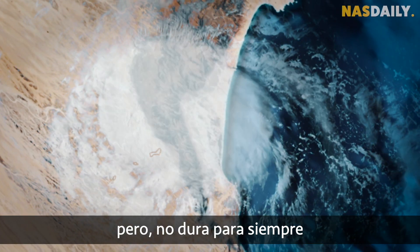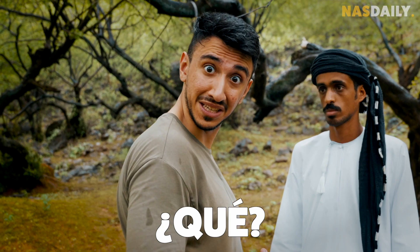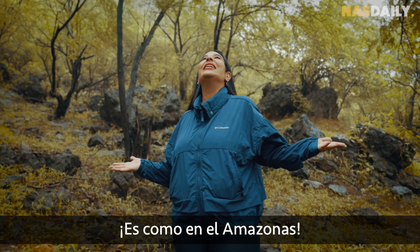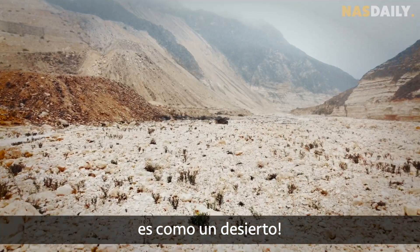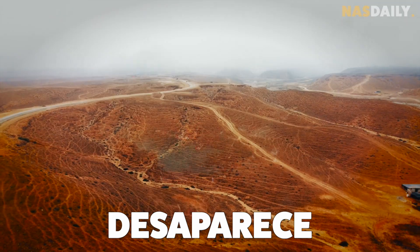But it doesn't last forever. All of this only happens for three months every year — for three months in the summer, it's like the Amazon. And for the rest of the year, it's like a desert, because the monsoon ends, the weather is dry again, and the rainforest disappears.